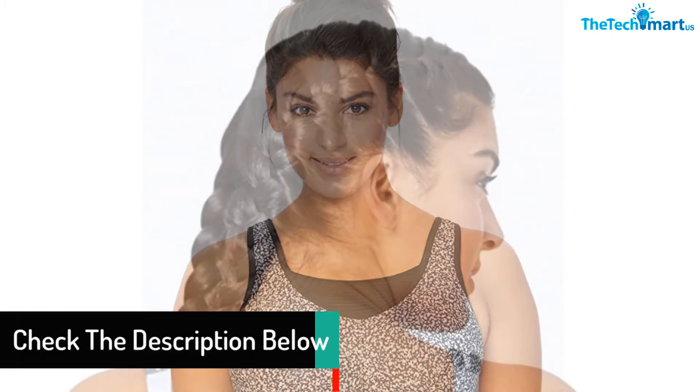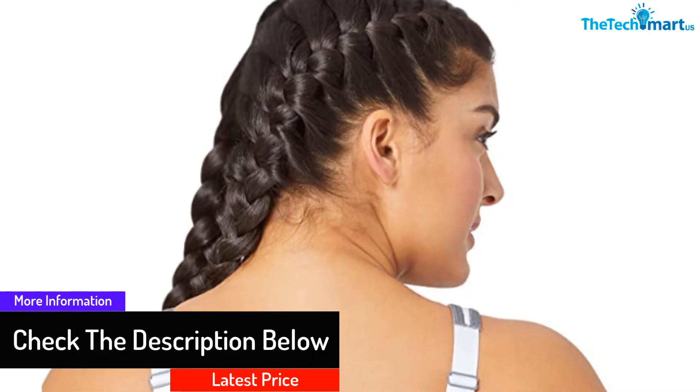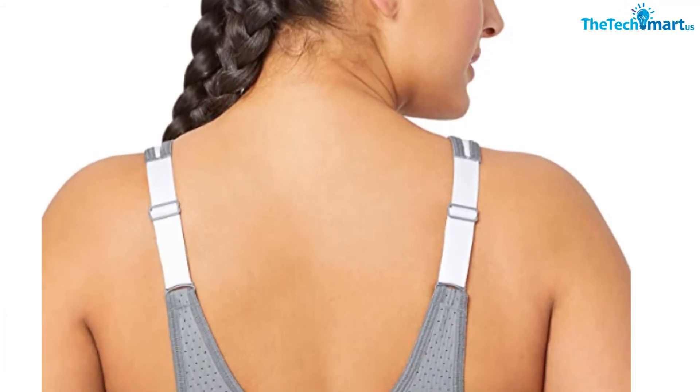Moreover, the bra gives you maximum comfort because it has two back stretches. The back stretch allows you to have free movement while still being able to hold and support your chest. The padded straps give you comfort and also prevent you from having back pain as well.